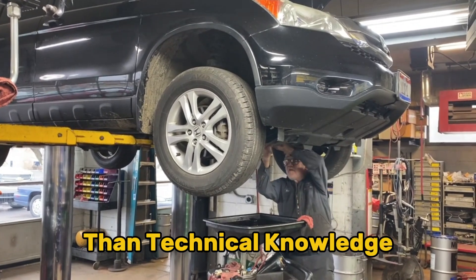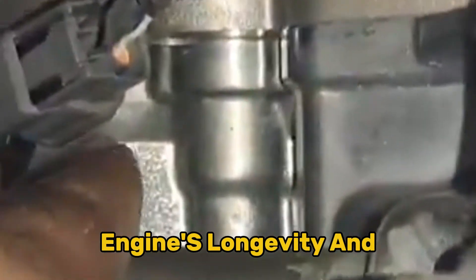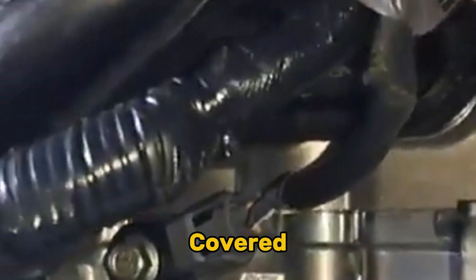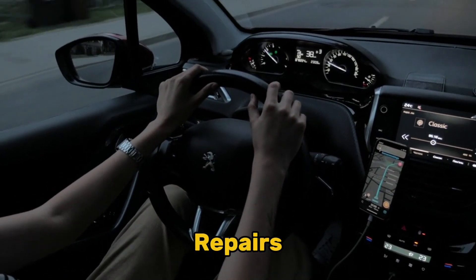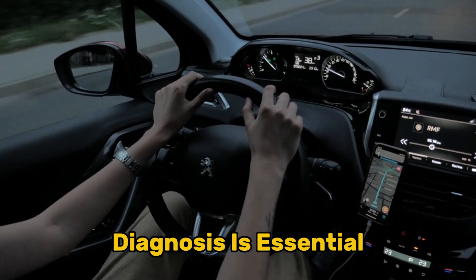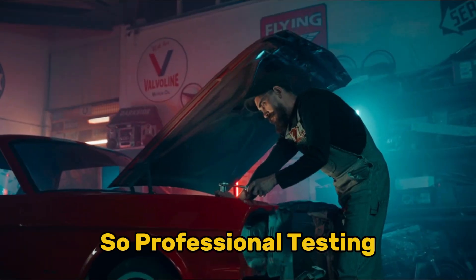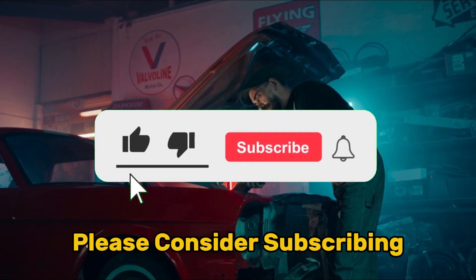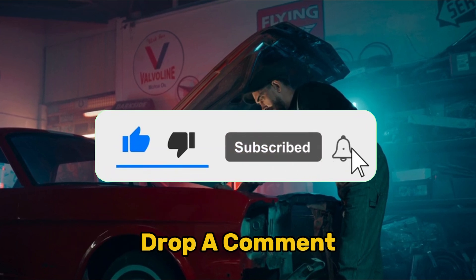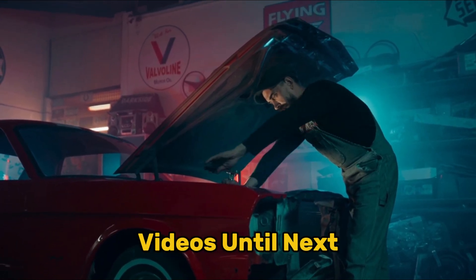Understanding your knock sensor is more than technical knowledge — it's about protecting one of your most valuable investments. This small component plays an outsized role in your engine's longevity and performance. By recognizing the warning signs we've covered and taking prompt action, you can prevent minor issues from escalating into major repairs. Remember that proper diagnosis is essential, as the symptoms we've discussed can sometimes indicate other problems, so professional testing is often worthwhile. If you found this information valuable, please consider subscribing to our channel for more in-depth automotive knowledge, and drop a comment below with any questions.